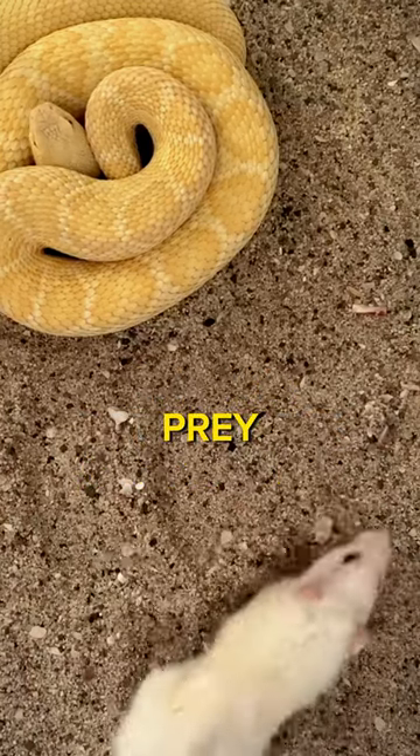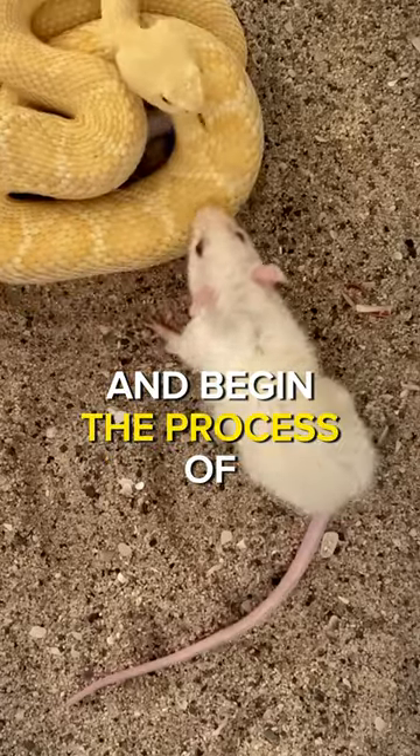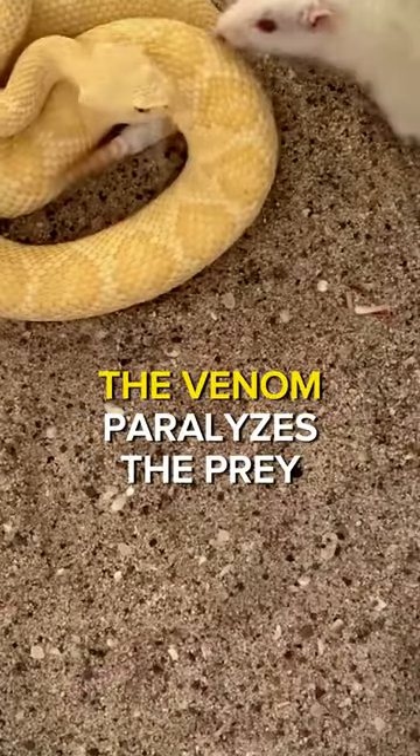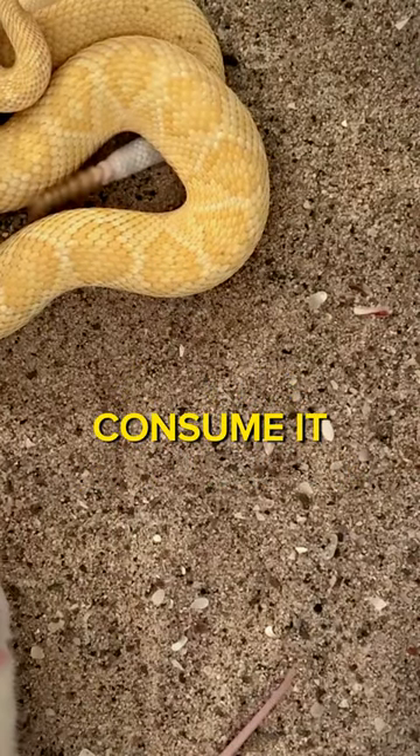When a rattlesnake catches its prey, it uses a venomous bite to both immobilize and begin the process of digestion. The venom paralyzes the prey, making it easier for the snake to capture and consume it.